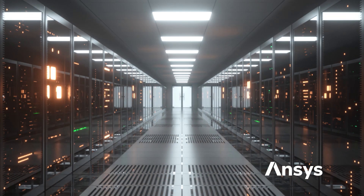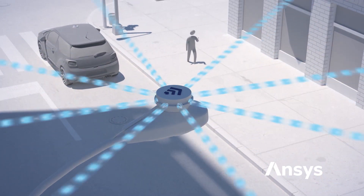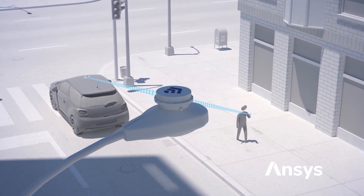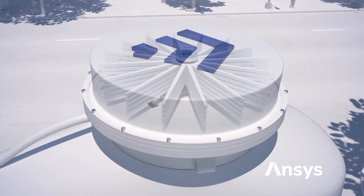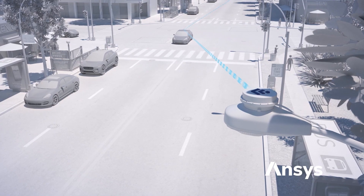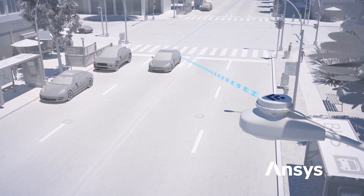Data is the lifeblood of modern society. Our reliance on continuous connectivity will grow and form the basis of technologies like 5G and 6G. All of this relies on the ability to efficiently move large amounts of data, and more of that data must move to and from space.